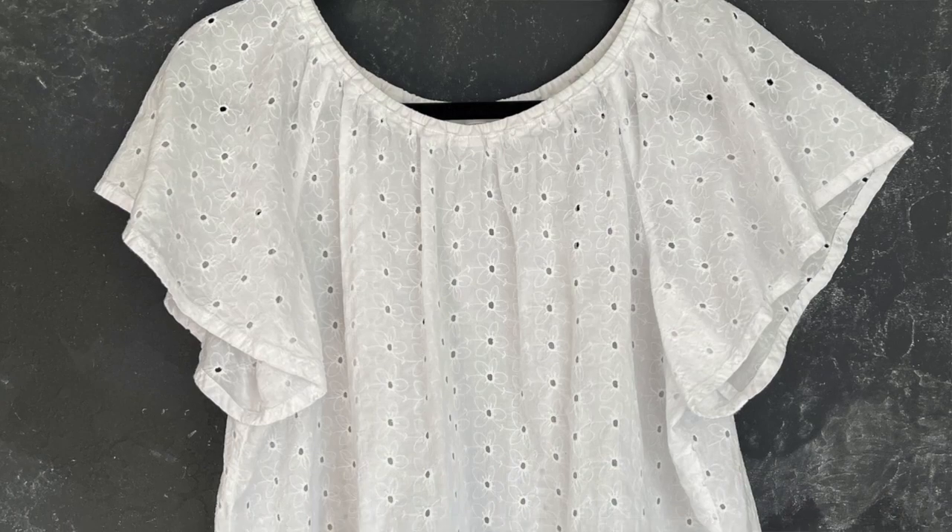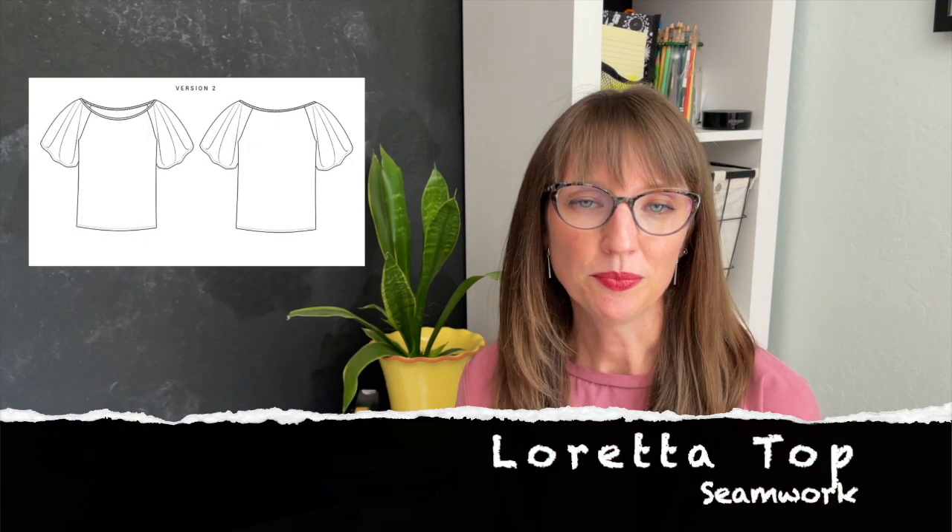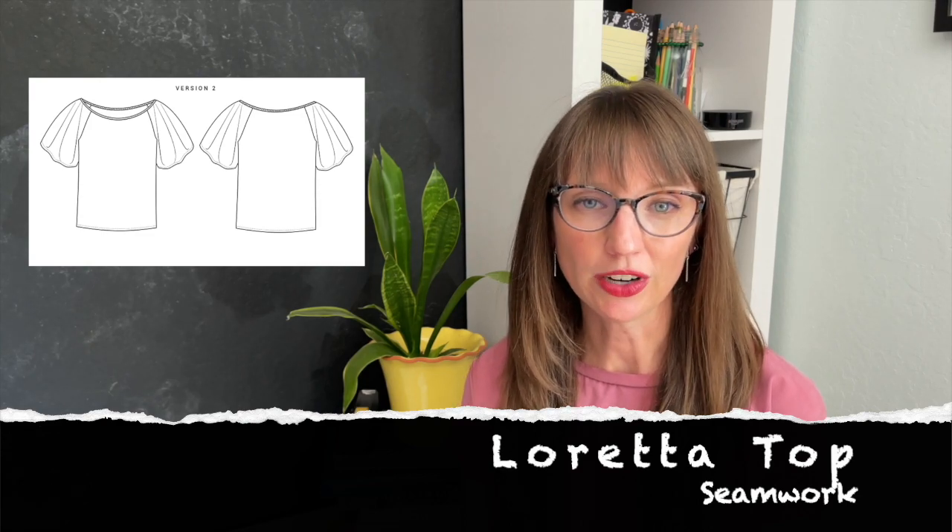Next is one of my favorite tops for summer because it's made in a cotton eyelet fabric, and it basically feels like wearing nothing — so good for extremely hot days. This white blouse is the Seamwork Loreta pattern. It's loose fitting with flutter sleeves and an elasticated neckline. The shape is very flowy and it barely touches my body when I wear it. Since it's white, it will go with everything.